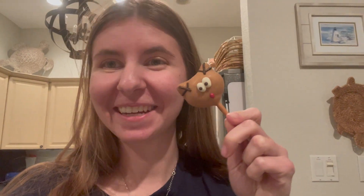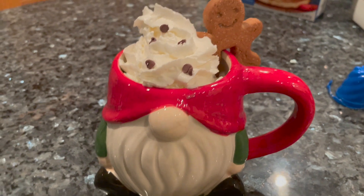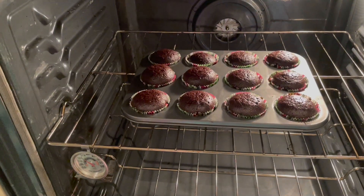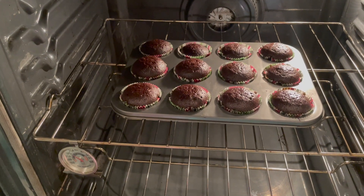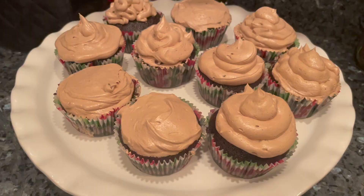Eating my reindeer cake pop now. I made homemade hot chocolate in this cute little gnome mug — it's so cute! Currently making some hot chocolate cupcakes. It's been about 20 minutes; not sure if they're quite done yet.